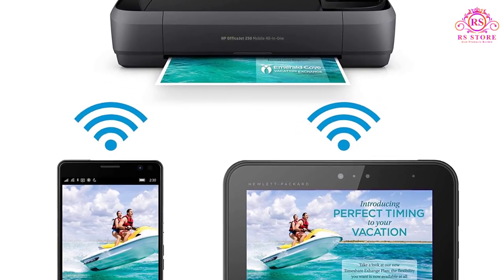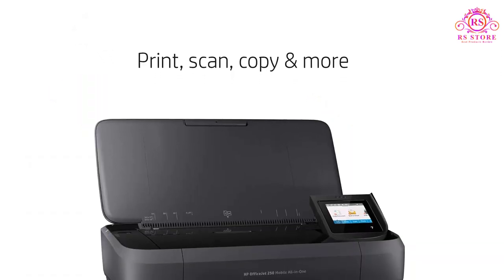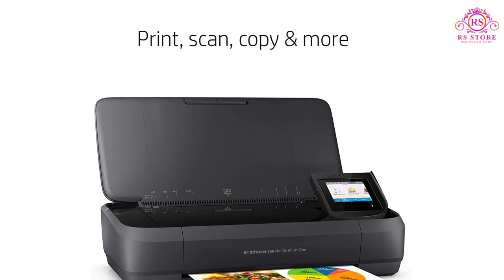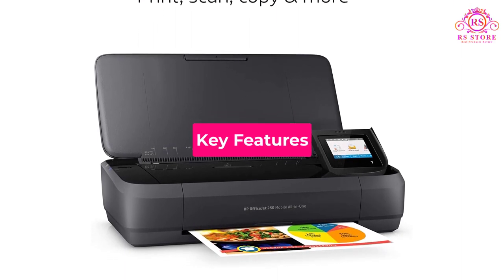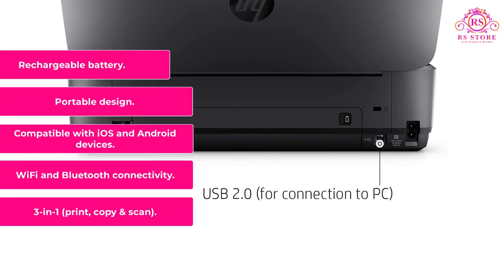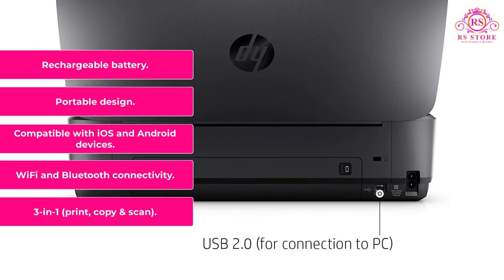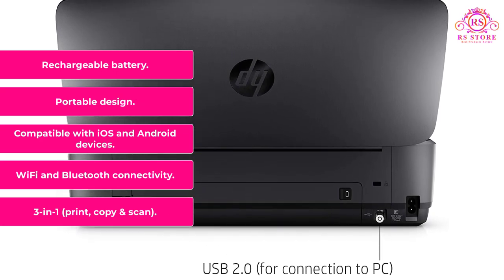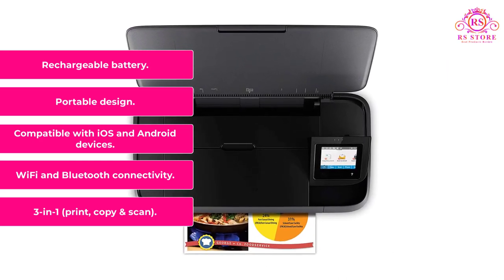This quiet print workhorse can turn your limited space into a real professional photo studio. It is sturdy, beautiful, smart, fast, and very durable. Key Features: 3-in-1 Print, Copy, and Scan; Wi-Fi and Bluetooth Connectivity; Compatible with iOS and Android Devices; Portable Design; Rechargeable Battery.